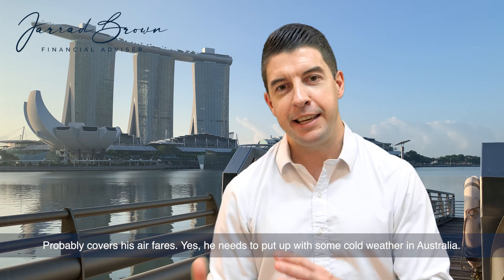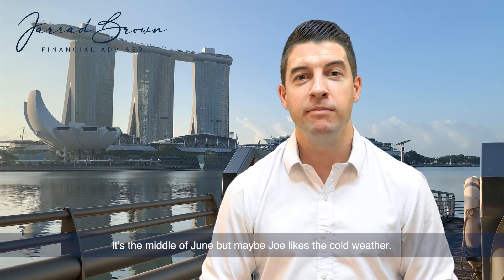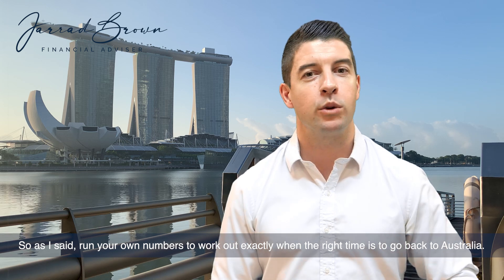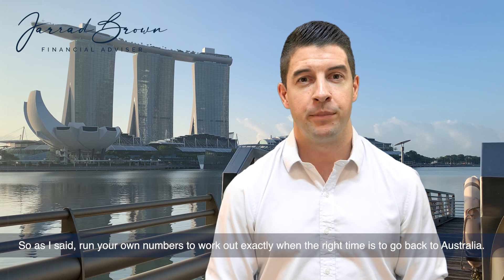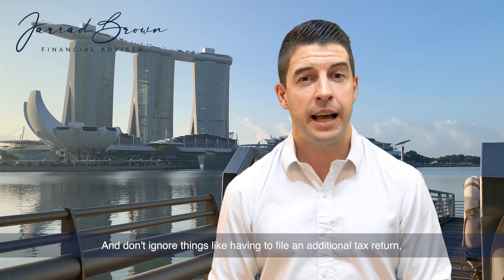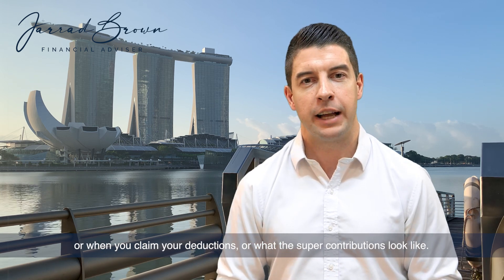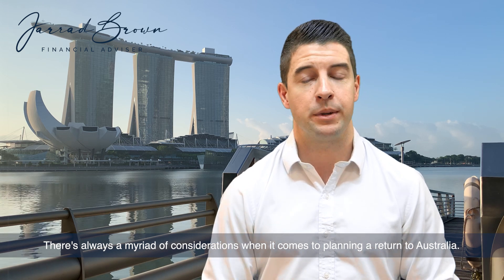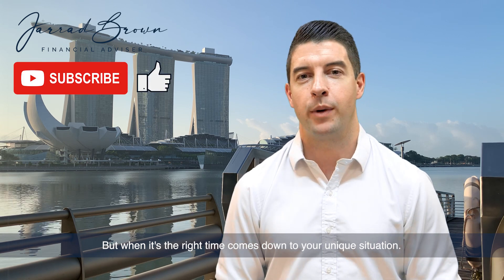That probably covers his airfares — and yes, he needs to put up with some cold weather in Australia in the middle of June, but maybe Joe likes the cold weather. As I said, run your own numbers to work out exactly when the right time is to go back to Australia. Don't ignore things like having to file an additional tax return, when you claim your deductions, or what the super contributions look like. There's always a myriad of considerations when planning your return to Australia — it all comes down to your unique situation.